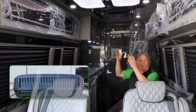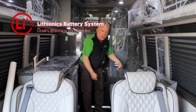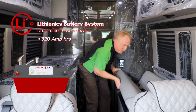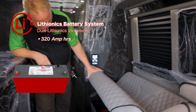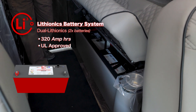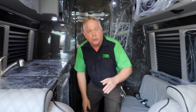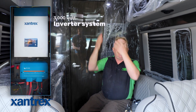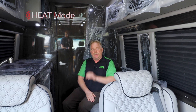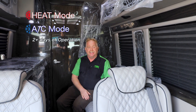This is actually running on 120 volts. In the seats back here underneath, we integrated a dual Lithionics 320 amp hour battery system. That is all a UL approved BMS and battery system. Then in the back we integrated a full 3,000 watt inverter system to handle the air conditioner. We've operated this in heat mode and air conditioning mode for over two days off of this battery system.